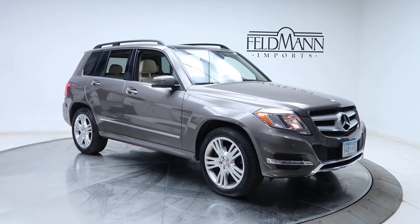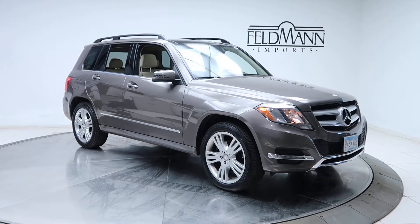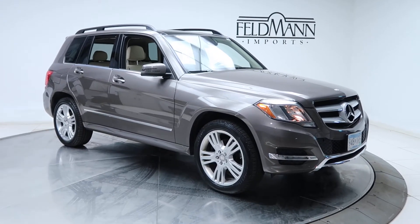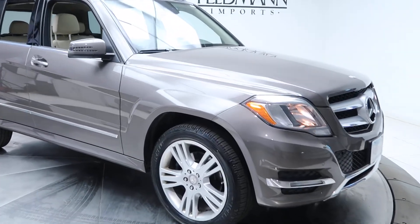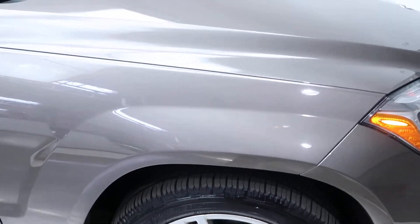Hey, what's up everyone, this is Chris from Feldman Imports. Today we're taking a look at a 2014 GLK 350 4Matic. This one's a pebble gray metallic. Under the hood is a 3.5 V6 pushing out 302 horsepower and 273 pounds of torque.